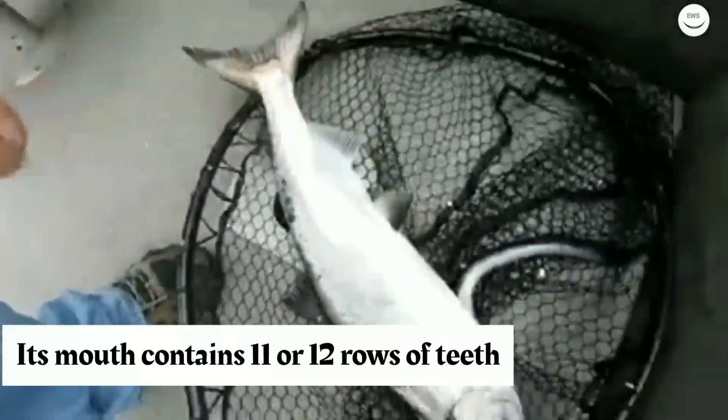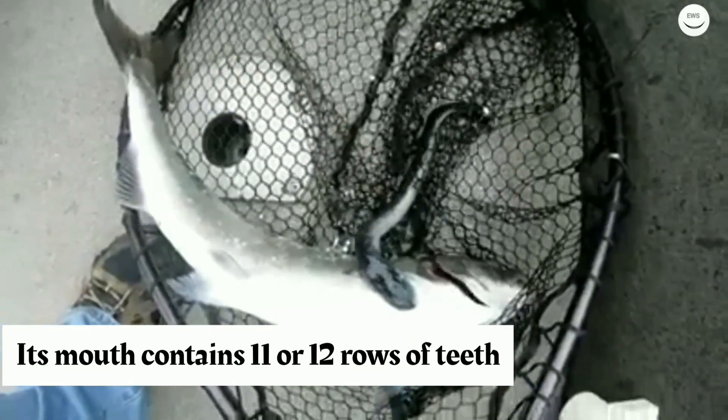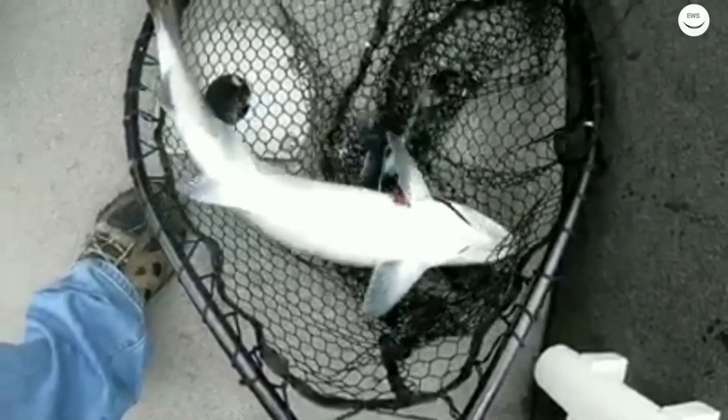One of the most distinguishing external characteristics of the adult sea lamprey is its mouth, which contains 11 or 12 rows of teeth arranged in concentric circles and enclosed by an oral hood.